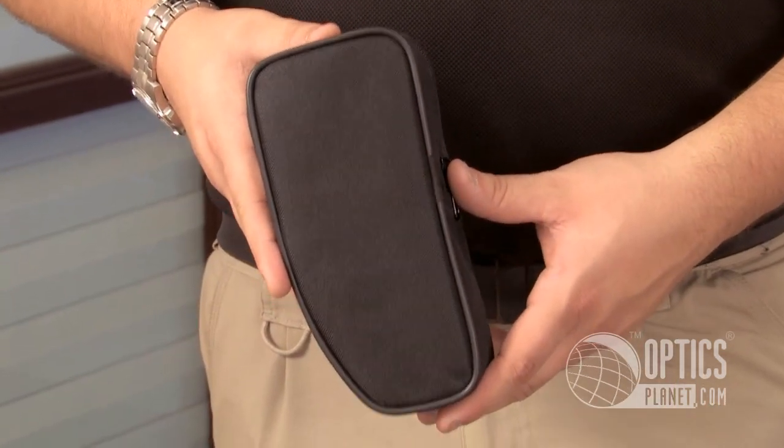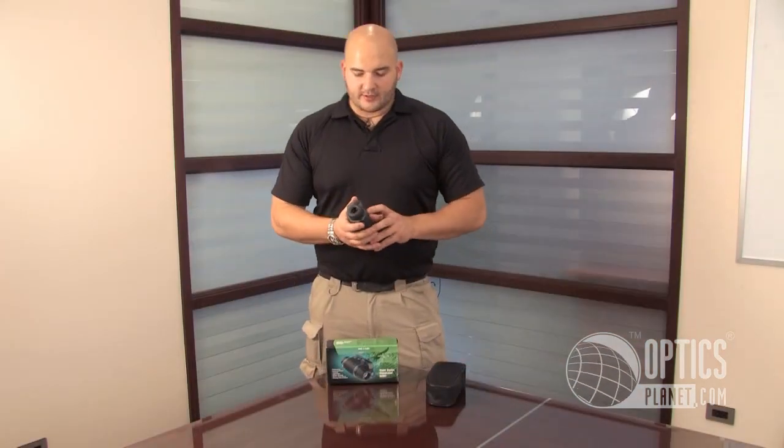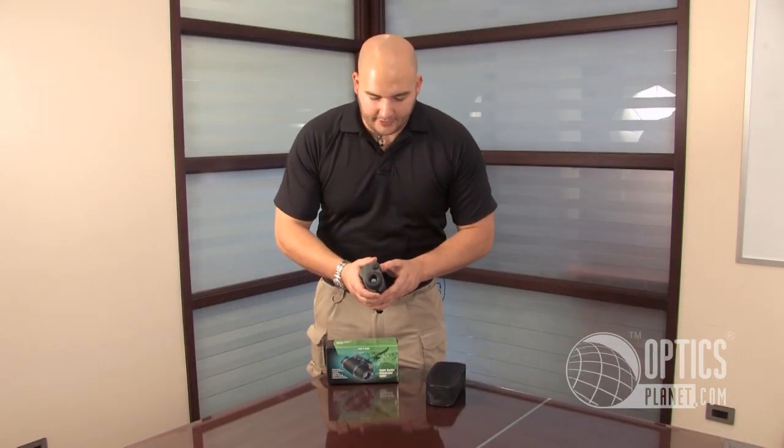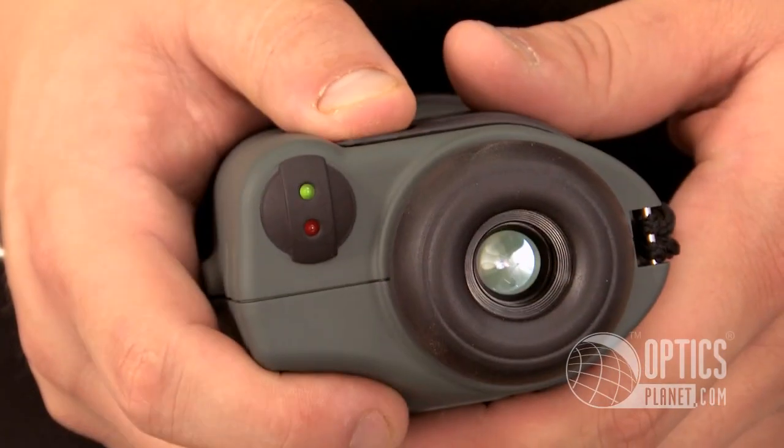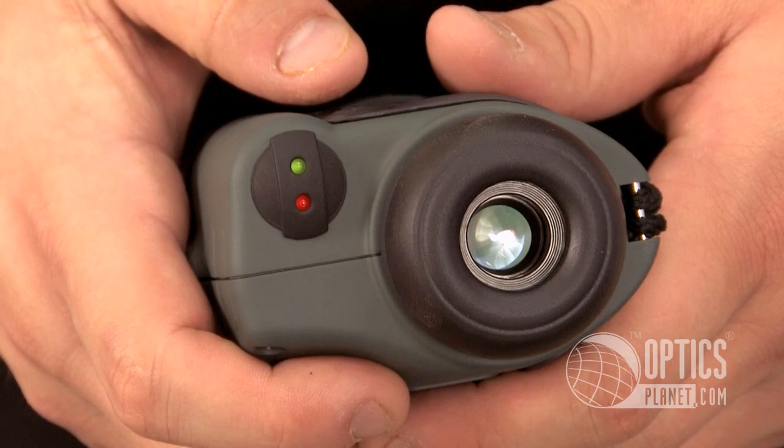Yukon also gives you a nice little carrying case in this package, with a belt loop so you can hang it on your belt. For the on/off features, if you turn it on you can actually see the LEDs light up, so you know exactly when it's on or off. The green LED lets you know it's on, and the red LED lets you know when the IR illuminator is on or off.